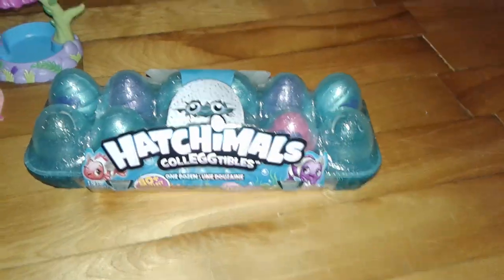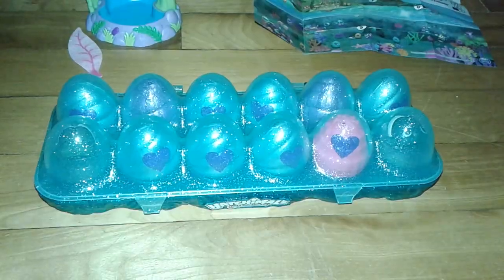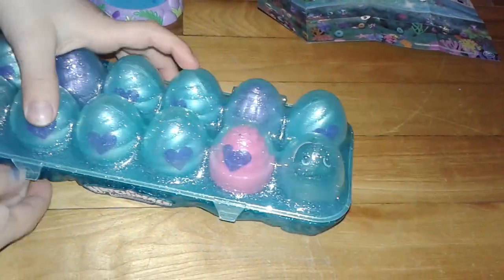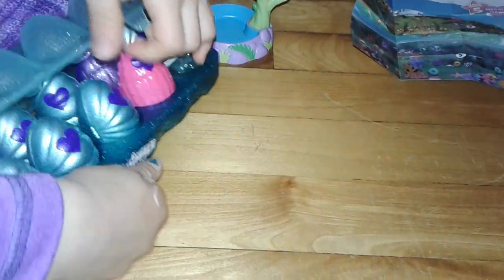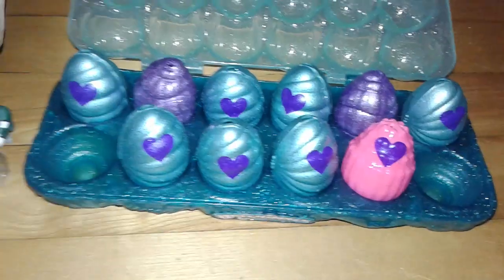So I guess we should get these eggs out of the carton. It's all out of the wrapping. Let's open up the carton. Oh, look at those eggs! They're so beautiful.